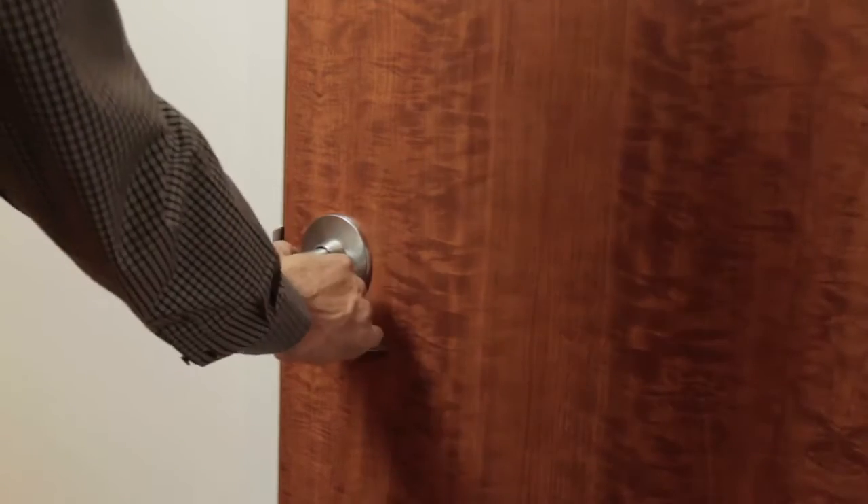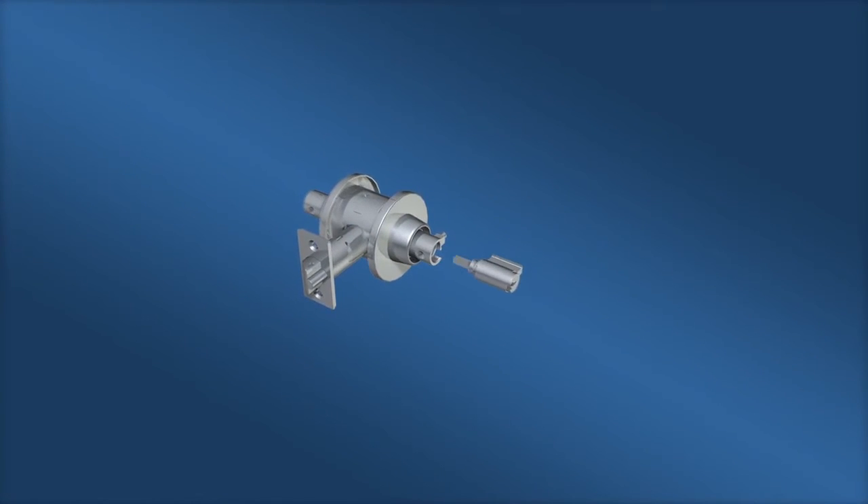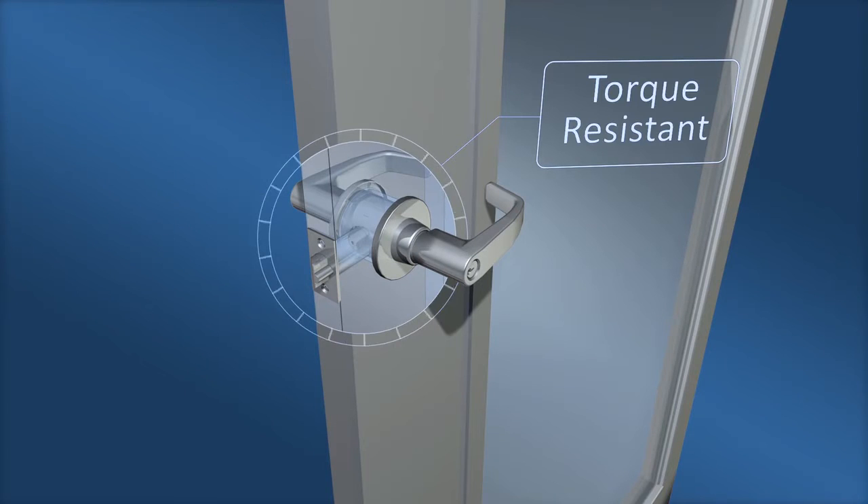So how does this design deliver such impressive results? The 11-Line latch interlocks the chassis, forming a torque-resistant T and preventing it from twisting or rotating in the door. This means excessive force on the lock through the levers won't damage or disable the lock, ensuring a safe and secure environment.